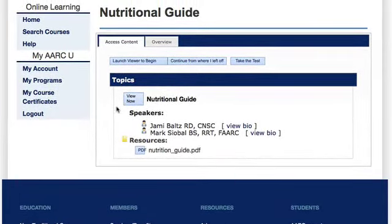And after you've viewed the content, you can access the test and the certificate of completion from the AARC University as well.